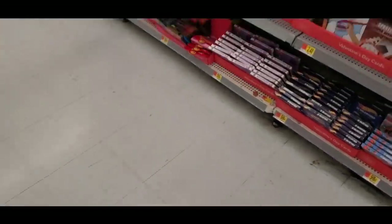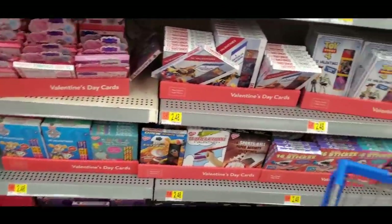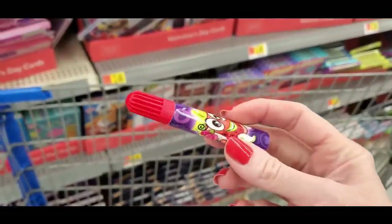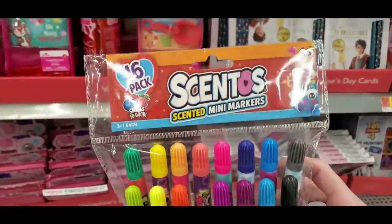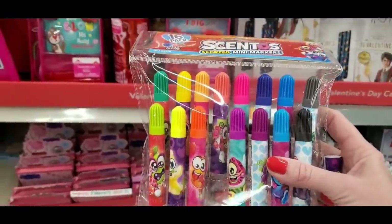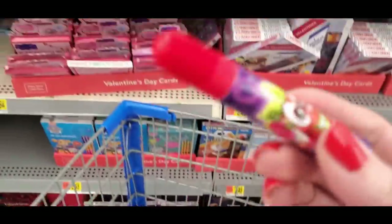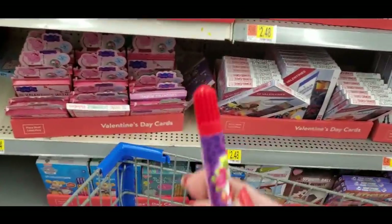I forgot my pen — it's in the car and it's pouring down rain outside. I am not walking back out there, so I'm buying a pack of scented markers. Aren't they lovely? So I have something to write with so I can mark my stuff off.